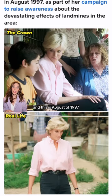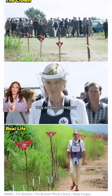This is August of 1997 when she was raising awareness about landmines. Very powerful imagery, both in The Crown and in real life.